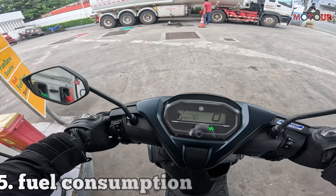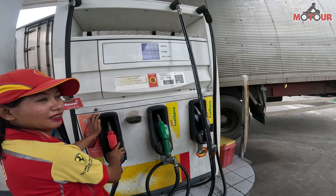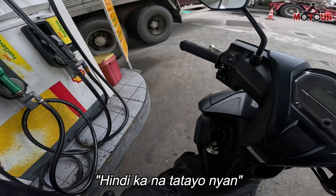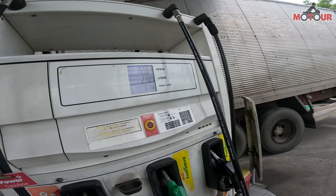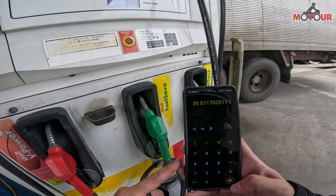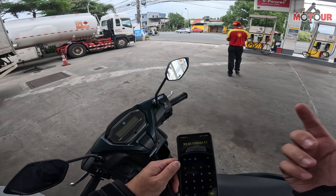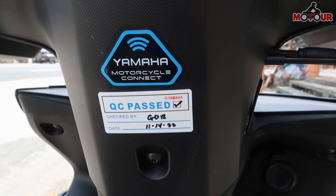Being nimble — pagdating sa heavy traffic, napakadali nitong imanuever. At sa timbang na 102 kilograms wet, almost effortless itong gamitin. Fuel consumption — bumalik tayo sa same gas station para parehong pareho. So compute natin: 90 kilometers divided by 2.307 liters — 39 kilometers per liter. Wow, not bad. Wal-wal mood pa yun — hindi ko siya binilisan. Tapos considering break-in period — as in first 100 kilometers. Not bad at all. Ibig sabihin, kung lumuag-luag pa to, tapos chill yung patakbo mo, kaya nyo mabot ng mga 40 to 50 kilometers per liter.